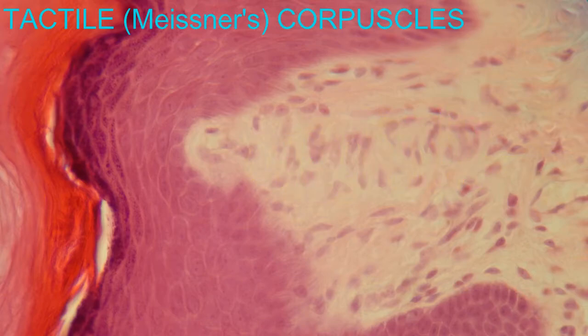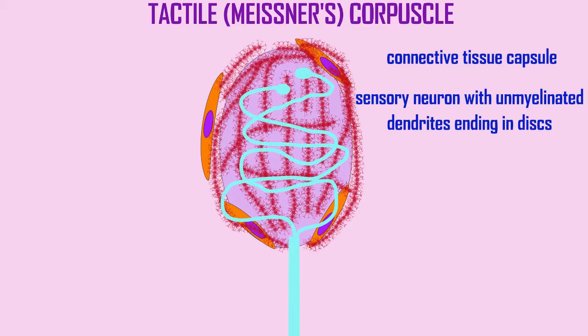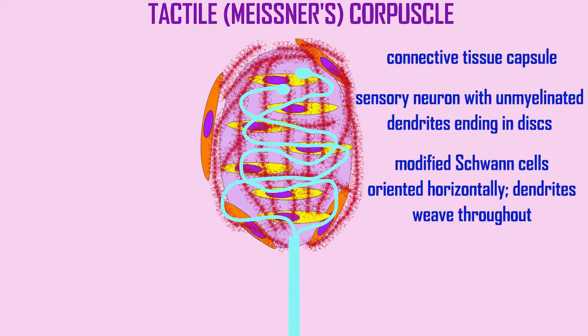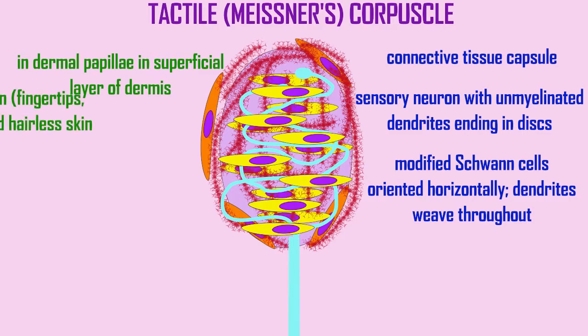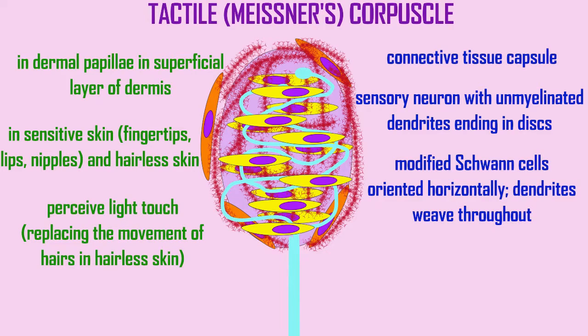These Meissner corpuscles are found just underneath the epidermis in the dermal papillae, in the superficial layer of the dermis. They are more common in sensitive skin, like the fingertips, on lips, and on nipples, and in skin which lacks hair. They participate in perceiving light touch, which makes them useful because in hairy skin there are sensory neurons wrapping around the hair follicle, but these contribute more in hairless skin, and they can decrease significantly as we age.